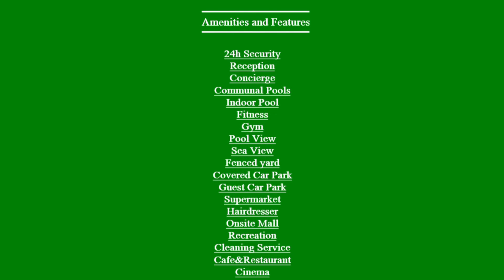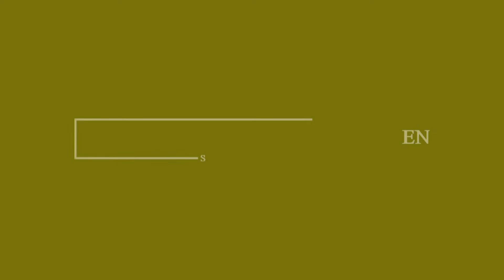Now let's move on to the features and amenities. This apartment has 24-hour covered security reception, indoor pool, fitness gym, pool view, sea view, covered car parking, guest car parking, supermarket, outside mall, and many more things.